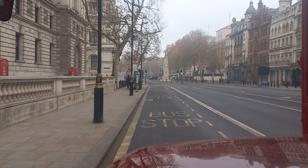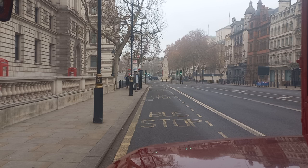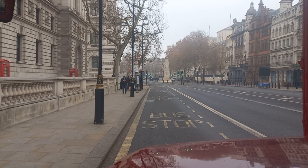Straight ahead in the middle of the screen is the Cenotaph, which is a memorial to all the soldiers, sailors and airmen who were killed in both World Wars. This spot in Westminster is actually the heart of the British government.